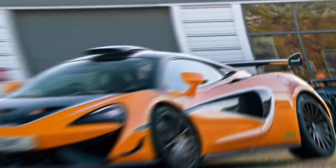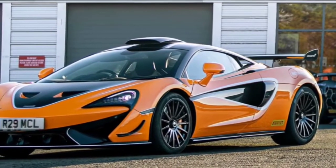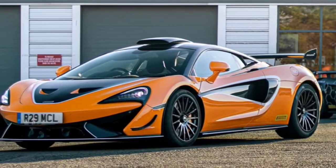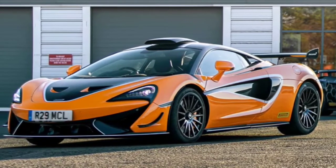The advantages of GT4 specifications are applied to the 620R, such as the monocell chassis made from single-piece carbon fiber. The empty weight of this car is just 1,282 kg.